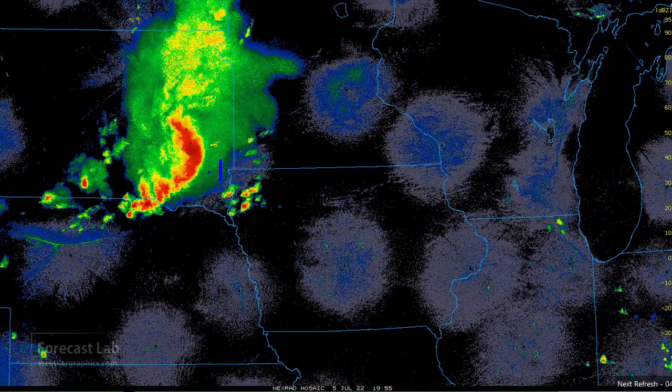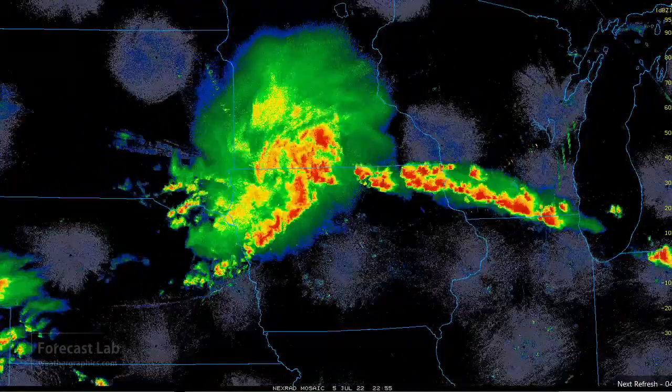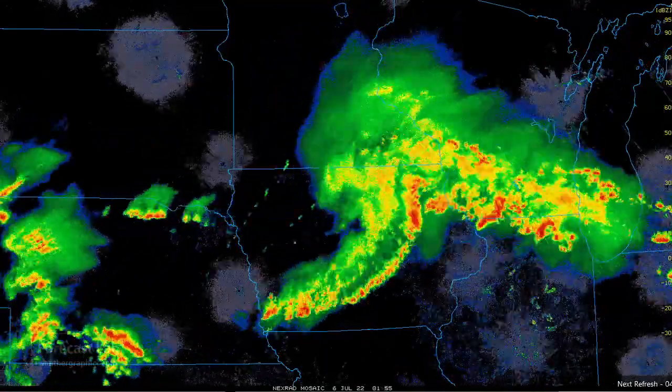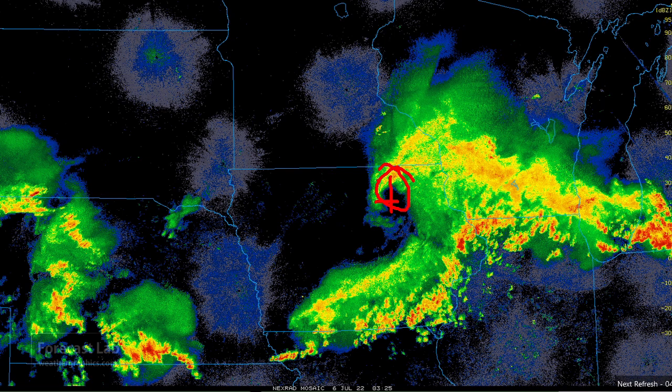Sioux Falls is located right here. The apex of that bow moves right through there. And as the system moves into Iowa towards late afternoon and evening, it becomes a little bit more elevated — not as much high wind, severe weather — but a very prominent mesoscale convective vortex right there north of Des Moines.